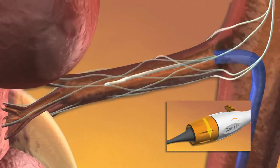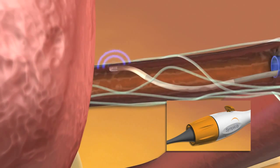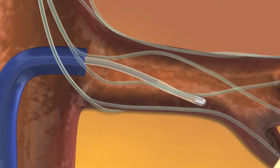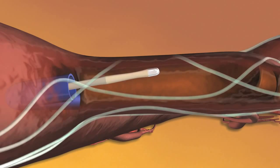Following an initial two-minute ablation, the catheter is rotated and the treatment is repeated in a helical pattern at three to five additional locations along the artery. After both renal arteries are treated, the catheter is straightened and removed from the body.